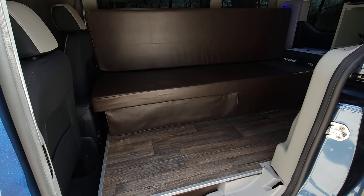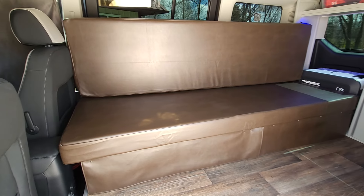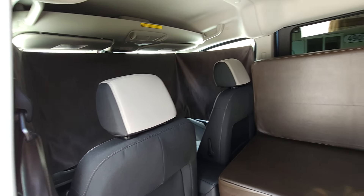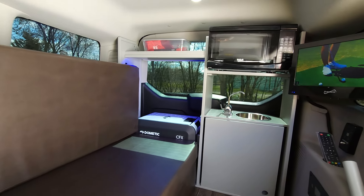Inside you have a vinyl floor couch that folds out into a 43 by 72 inch bed, a front privacy curtain, WeatherTech sun shades, and WeatherTech floor mats to protect your floor up front.